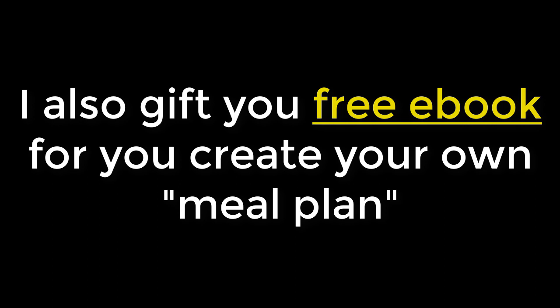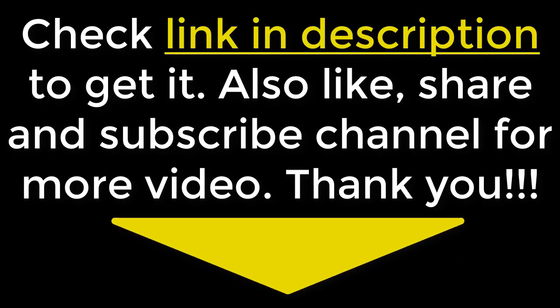I also have a free ebook for you to create your own meal plan — check the link in the description to get it. Also like, share, and subscribe to the channel for more videos. Thank you!